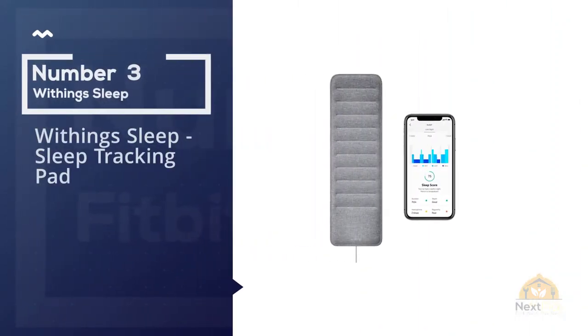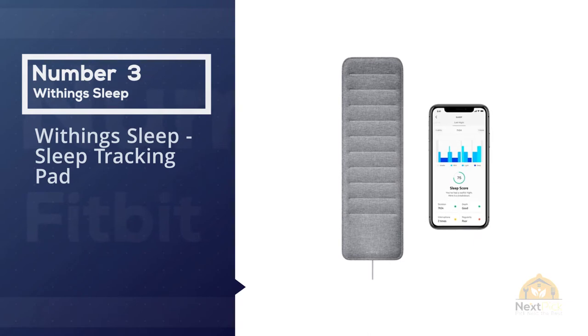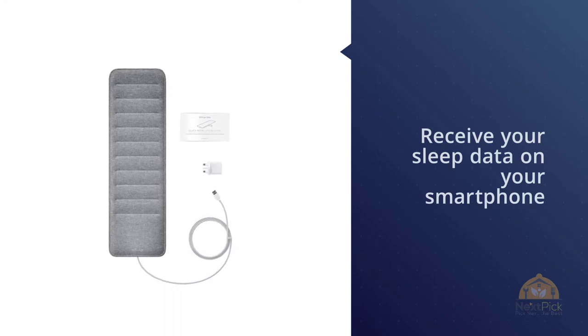Number three: Withings Sleep Tracking Pad. The Withings sleep tracker has had an interesting evolution — Withings originally produced the Aura, on the back of which the technology was bought by Nokia, who rebranded it with this newer device.